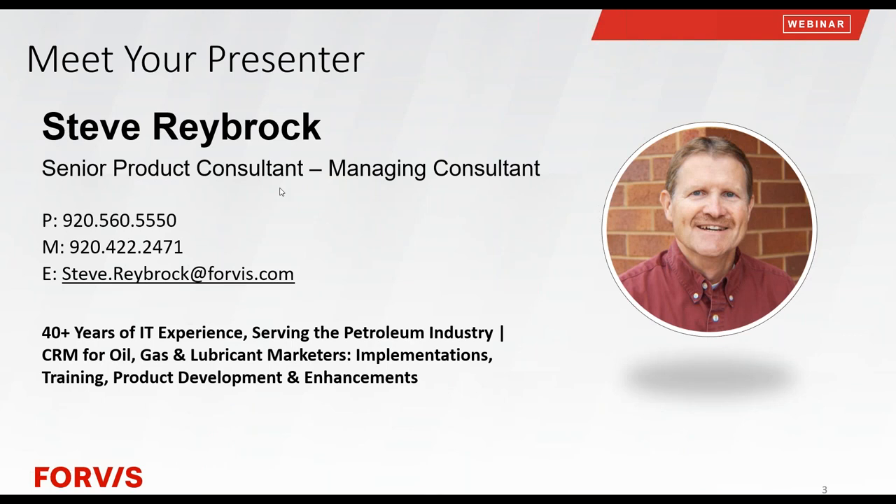CRM has a lot of features and functionality, and the data that we enter every day is so important. But how do we get that data when we need it? If you had a standard CRM out of the box, you would need to create reports from scratch, which can be time-consuming and cumbersome. But your solution has a ton of reports ready to go at the push of a button, and you can enhance those reports to your specific needs.